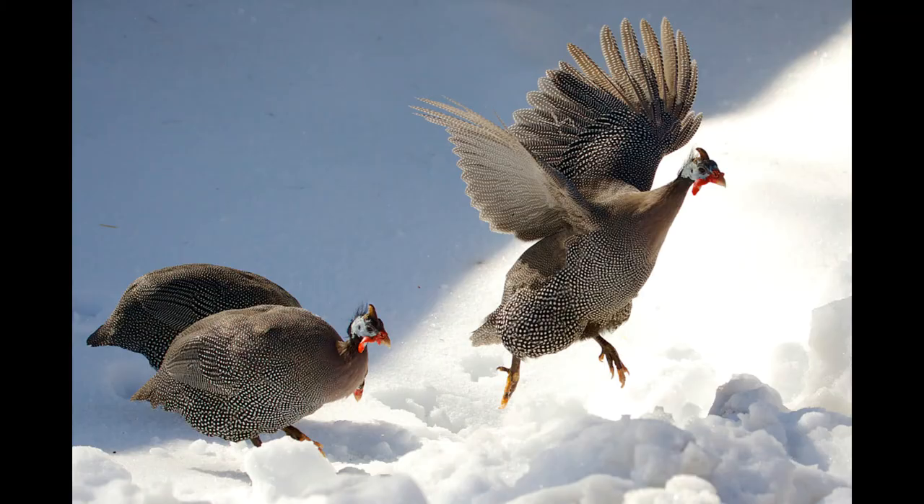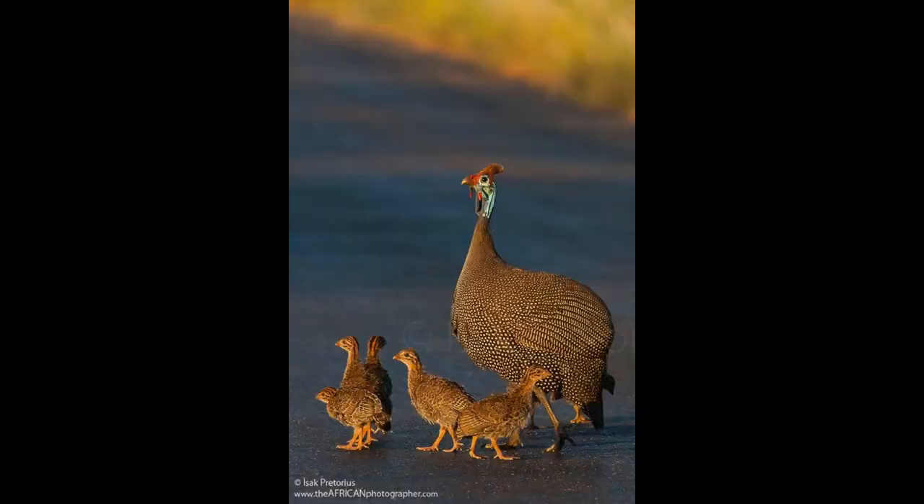Next up is the helmeted guinea fowl, also known as the pintade, the pearl hen, the glenny, or the Lebanon fowl. It is one of six members of the guinea fowl family, Numidae. It is two feet long, weighs three pounds, and is native to scrubland, savannas, and open woodlands throughout sub-Saharan Africa, living in communal flocks of around roughly 25 individuals. The helmeted guinea fowl is an omnivorous bird that eats a variety of foods such as tubers, grains, seeds, nuts, and invertebrates, with their favorite food being ticks. These birds are terrestrial and prone to run rather than fly when alarmed, as their bodies are more well-suited for running, and they are remarkably successful at maintaining dynamic stability over rough terrain at high speed.